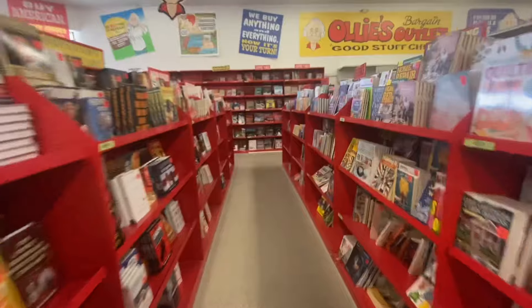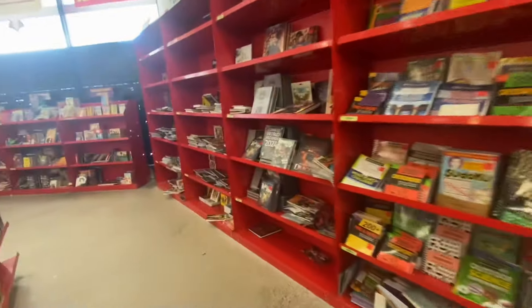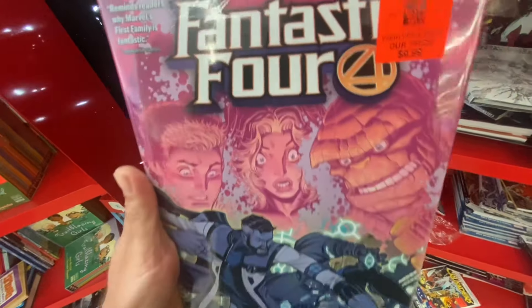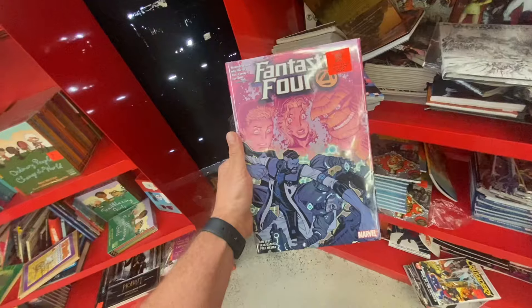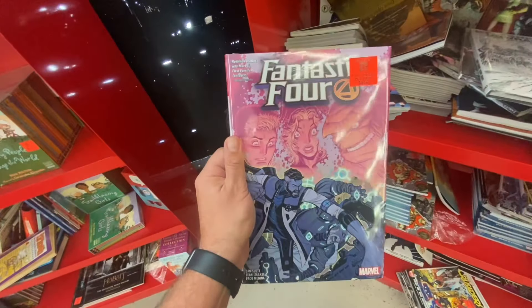Alright, let's take a walk down to the graphic novel section and see what kind of comic books they have here today. Maybe there's something new in this section. It's a new Fantastic Four book — not bad. $9.99 for a nice hardcover. I don't think I ever read this one, but not bad.